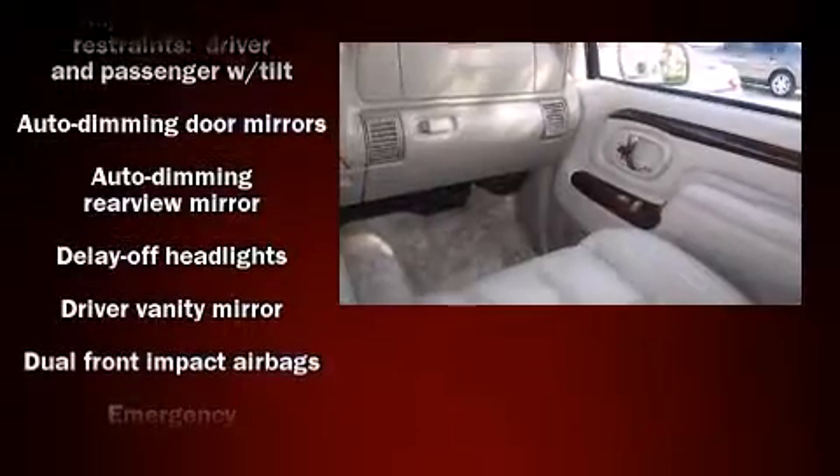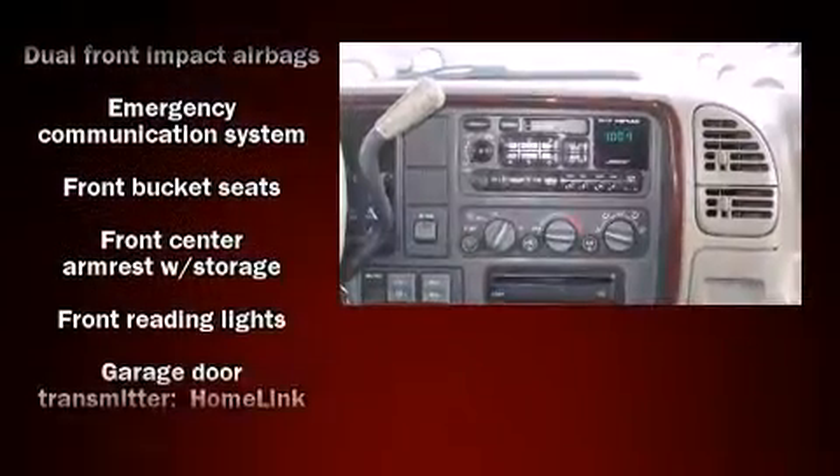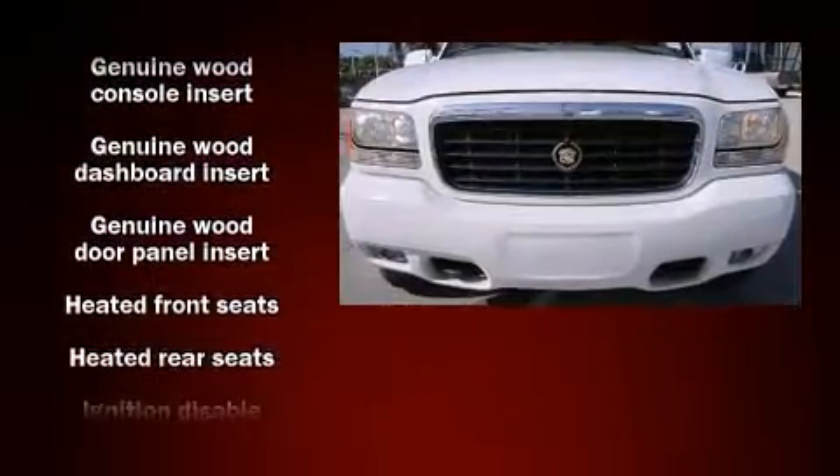Audio features include a CD player with AM-FM radio, a cassette player, rear-mounted audio controls, and seven speakers, enhancing the audio experience throughout the interior.